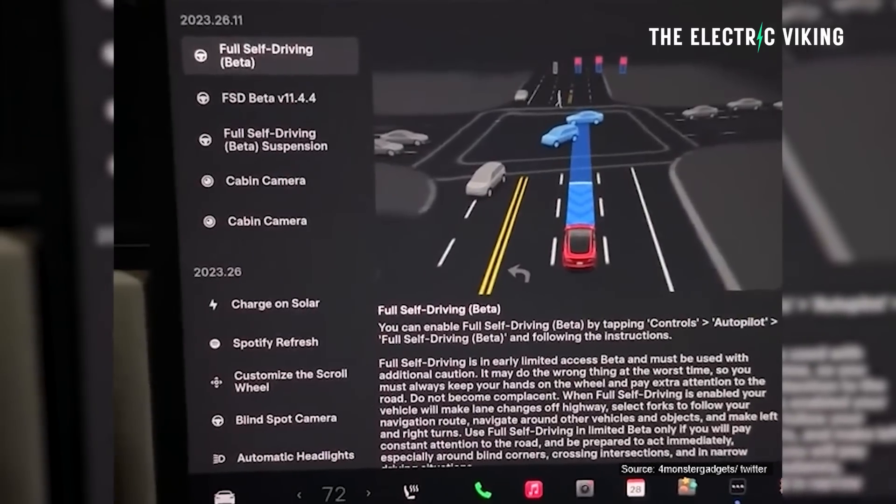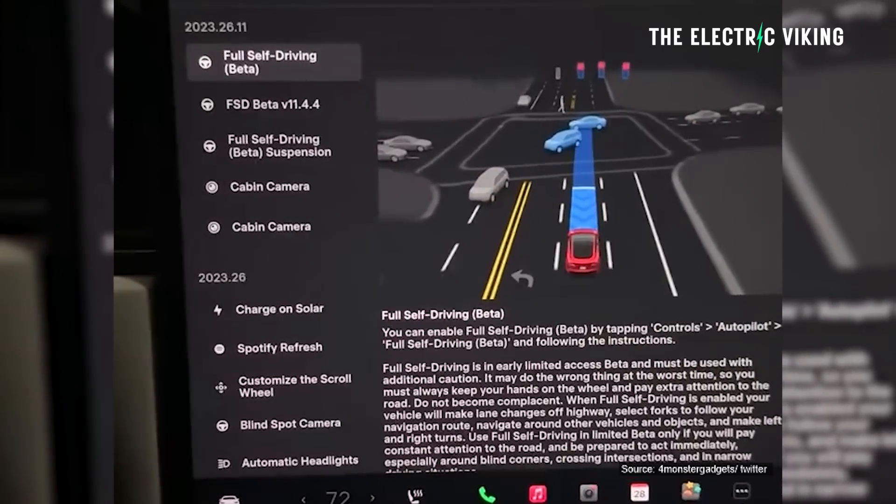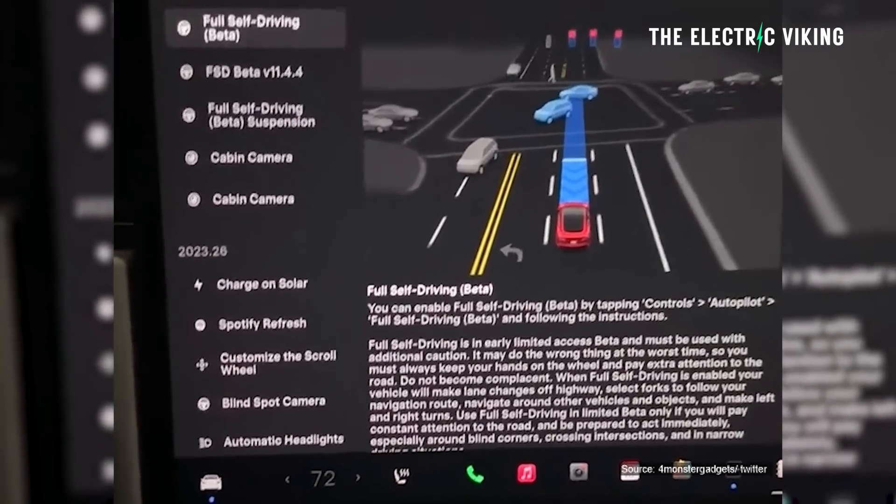Tesla has just rolled out full self-driving beta for vehicles equipped with hardware 4. What does this mean? Well, possibly not what you think, and there's a reason for that.